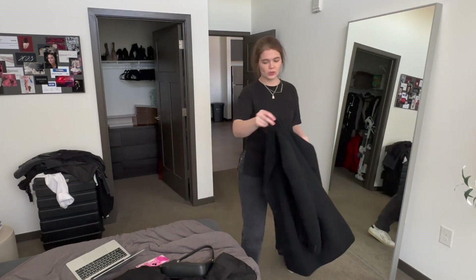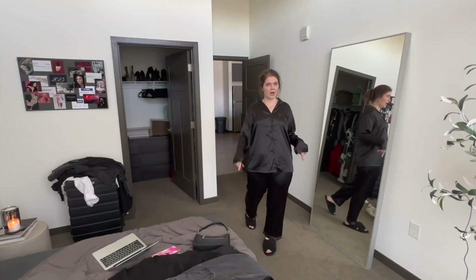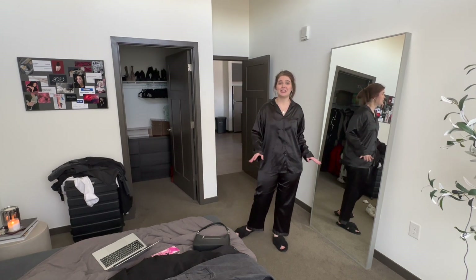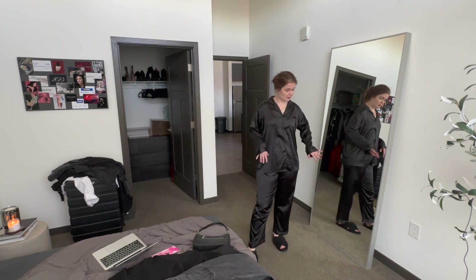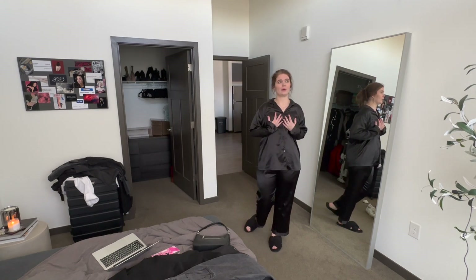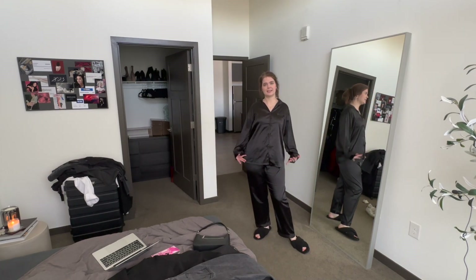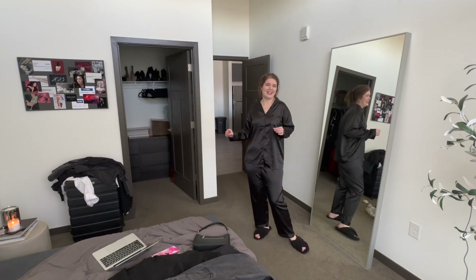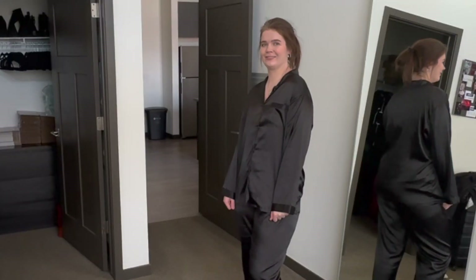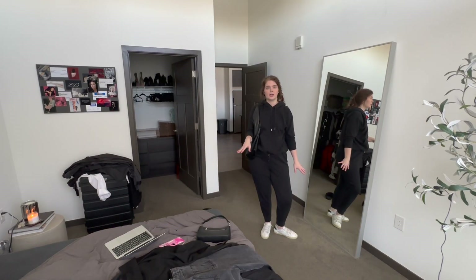Not an outfit, but these are my pajamas I'm bringing, and I just really wanted to share because I'm obsessed. They're from Amazon — I'll have them linked below — and I think they were only thirty dollars. I wear these almost every night; they're satin and they just make me feel so bougie. They're perfect for Vegas and I'm so excited to bring them. Honestly they could be an outfit.